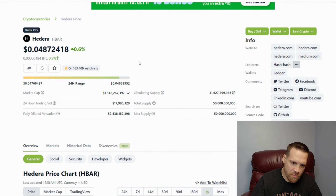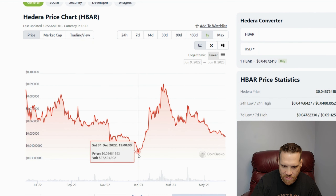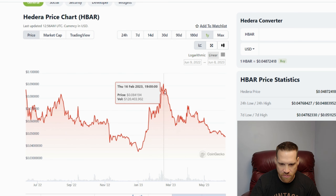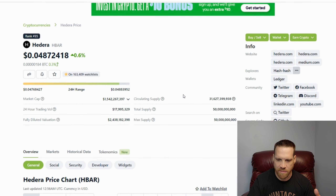H-bar is currently at 4.8 cents. If you look at the last year, it's been on a downward trend. The lowest it got was around 3.5 to 3.6 cents back in December of last year, and then it jumped all the way up to 9 cents — almost a 3x — and then it came back down. There were some tokens released — I think around a billion tokens — that entered circulation on June 1st, so that's probably going to trickle in and dilute the price down a bit more. Currently the market cap is at 1.5 billion.